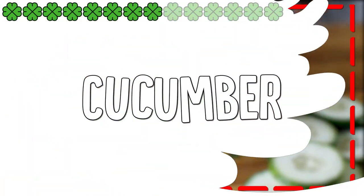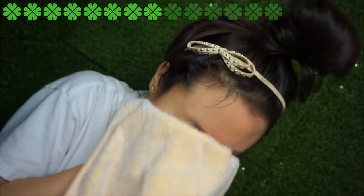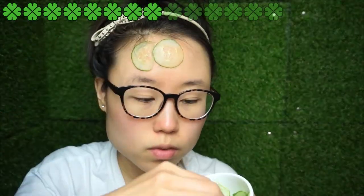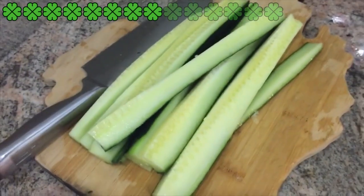Cucumber. Cucumbers are excellent for treating dry skin. One cucumber contains 287 grams of water, vitamins A, C, and K, folate, calcium, magnesium, potassium, zinc, selenium, phosphorus, and omega-3 fatty acids. The high water content of cucumber makes it one of the best foods to treat dry skin.